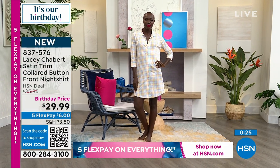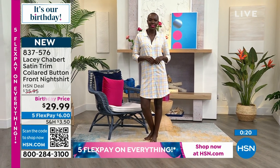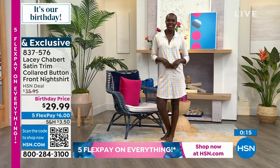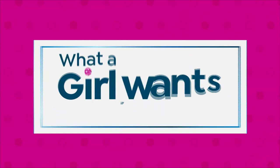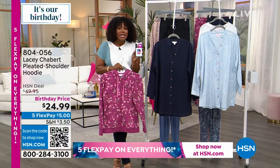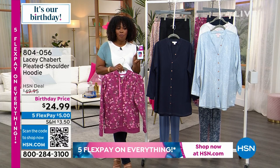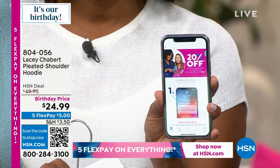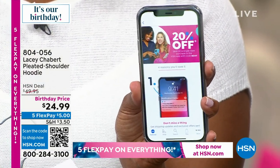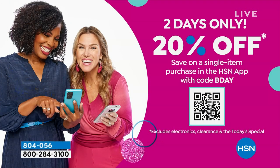You can always shop on HSN.com. If you use the HSN app, there's a promotion going on right now: get 20% off one single item when you check out using the code 'bday.' It's a free app — be sure to put it on your phone and use it today and tomorrow. One single item, 20% off with the code bday.